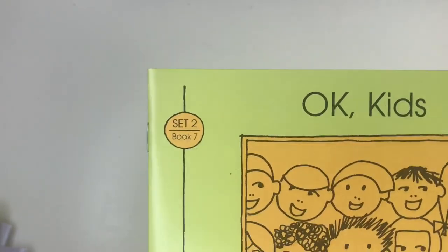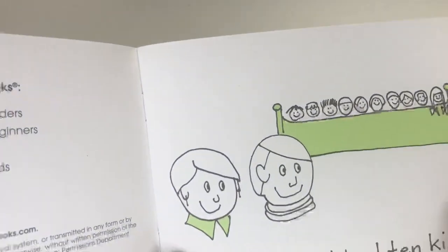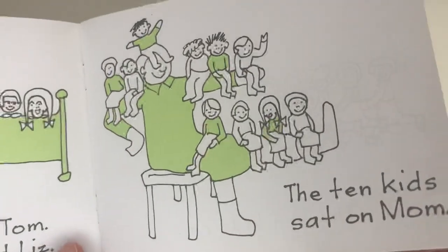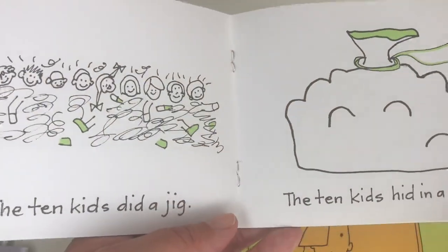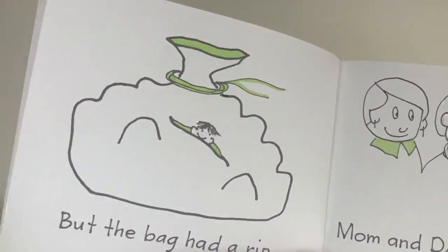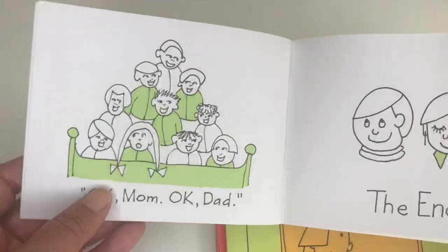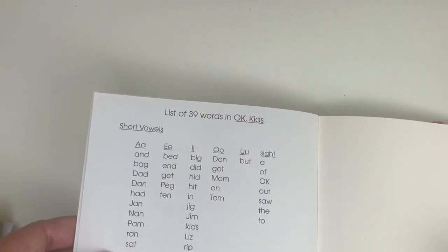We have Set Two, book seven — Okay Kids. See how the words are increasing now — it's a little bit longer than it was before. The pictures are so fun for them to look at and enjoy, with not too many colors to get distracted — just the right amount of color. Here we have 39 words with short vowels.